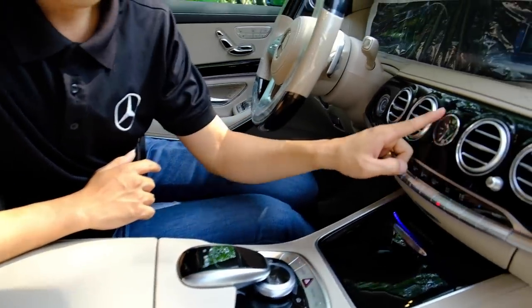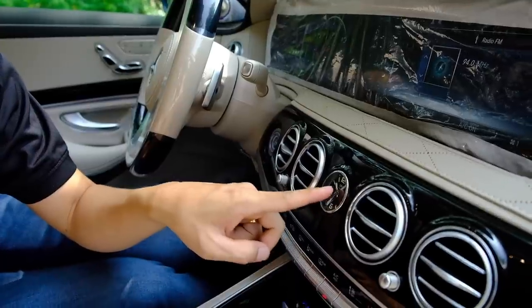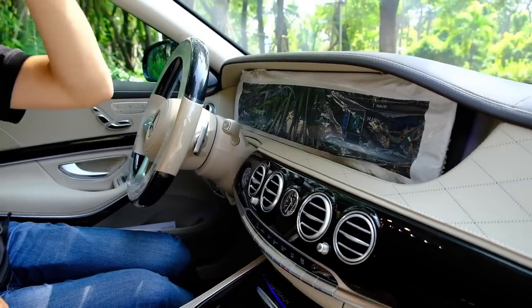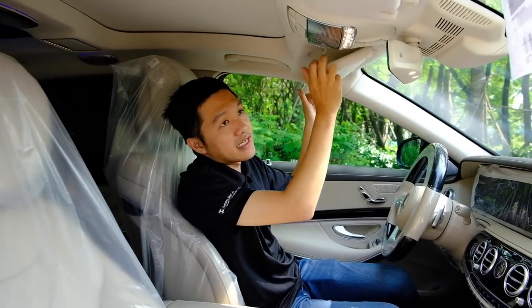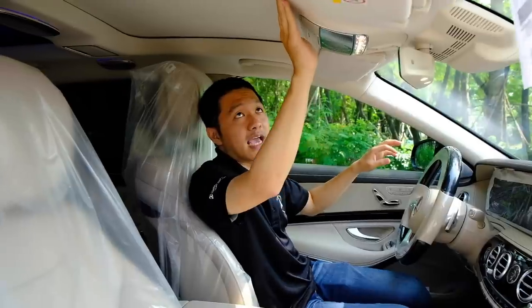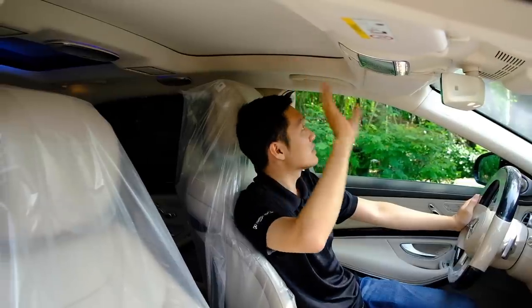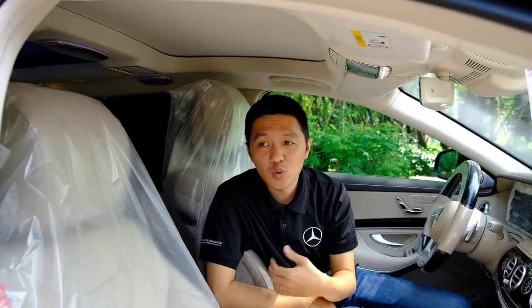Đặc biệt là đồng hồ analog trên xe – đây là thương hiệu IWC (đồng hồ Thụy Sĩ) rất nổi tiếng trên thế giới. Chỉ trên Maybach mới được trang bị đồng hồ IWC này. Trần xe được bọc bằng chất liệu da Dinamica – trông rất giống da lộn, sờ vào rất mềm và êm. Chất liệu này cũng giúp cách âm tốt hơn cho xe. Apple CarPlay và sạc điện thoại không dây cũng được trang bị.